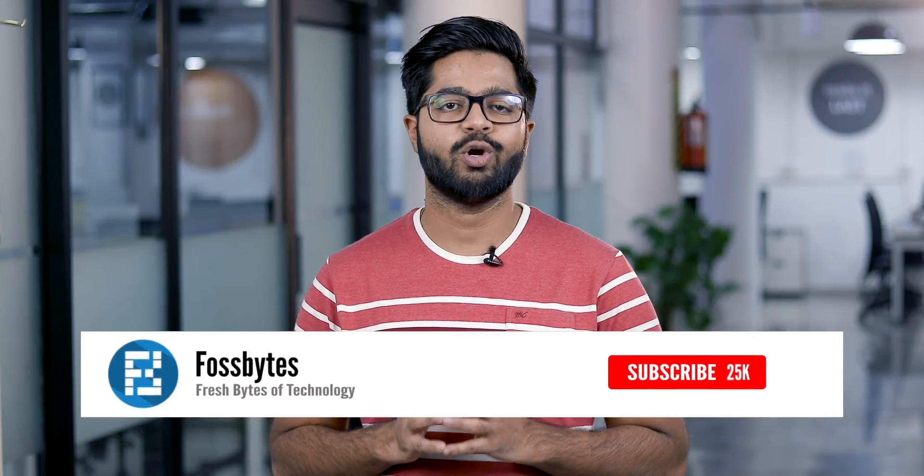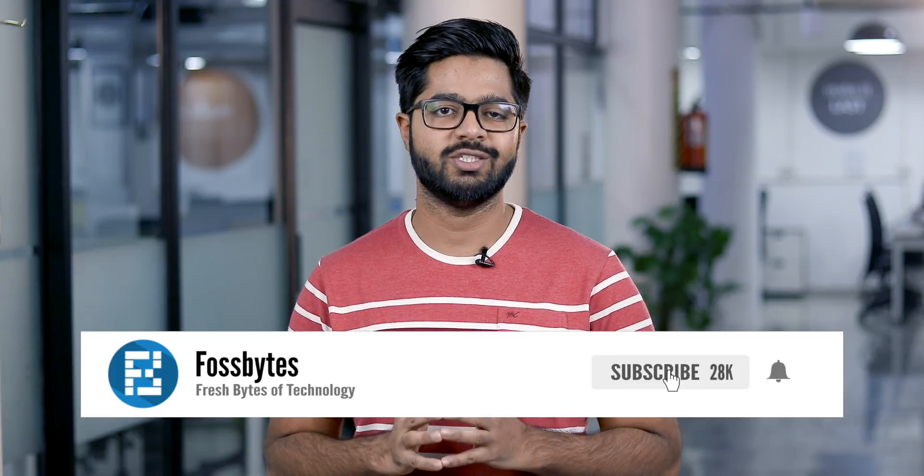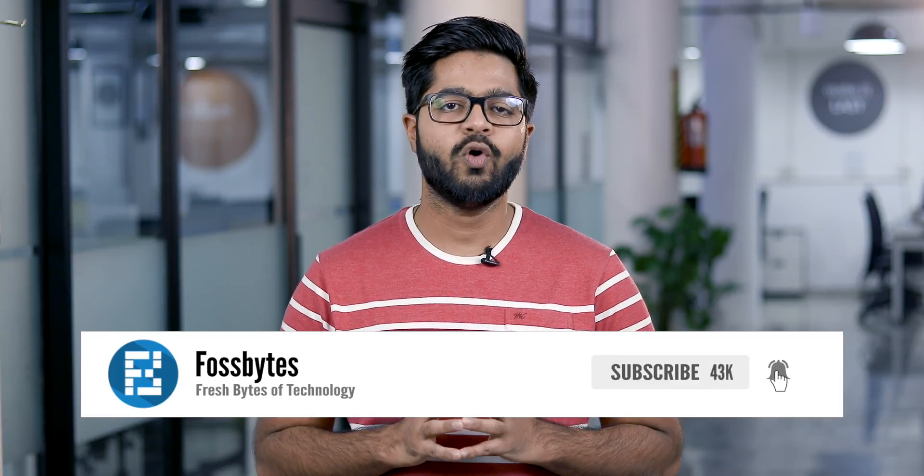If you like this video, then give me a thumbs up. If you loved it, then hit the subscribe button, hit the bell icon, and more awesome content will be delivered to you real soon. You can do anything you want, but don't forget to share this video with your friends, with your family, with your pets, and also with your enemies. And I'll talk to you in the next one.